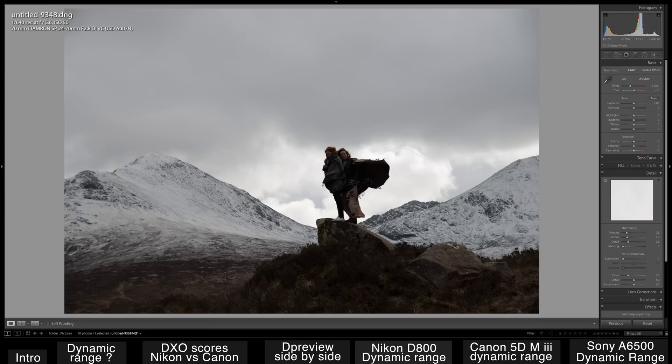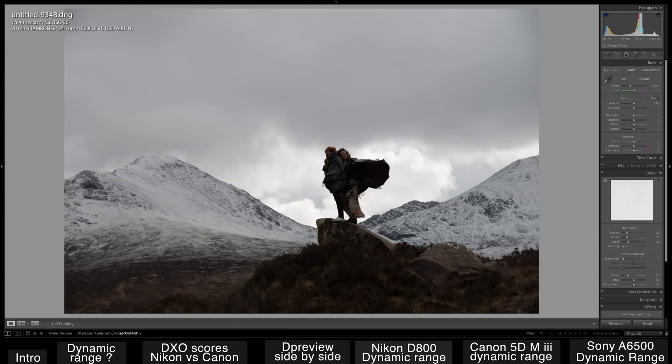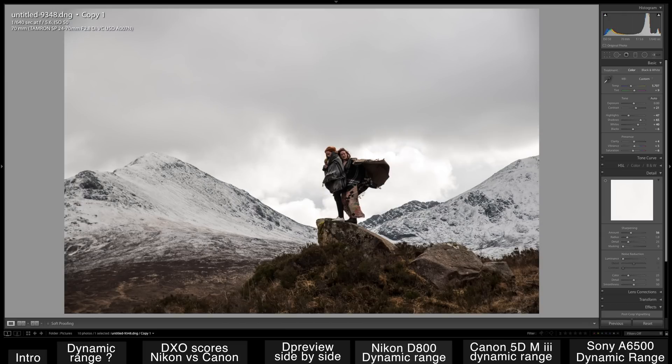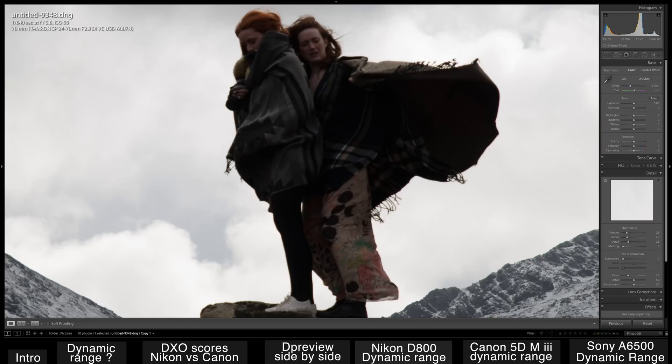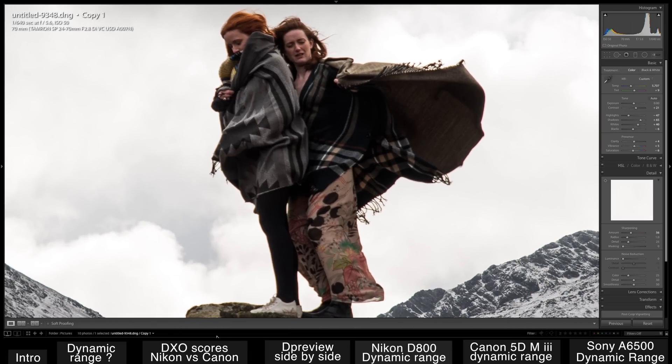Here's another one. I was worried about the background being blown out, so I underexposed. And it was very easy to raise the shadows and get a decent picture. Here's the before shot, and here's the after — look, you can actually see the detail in the scarf.